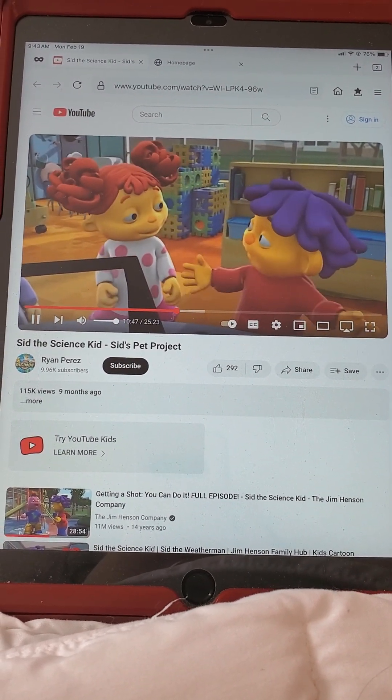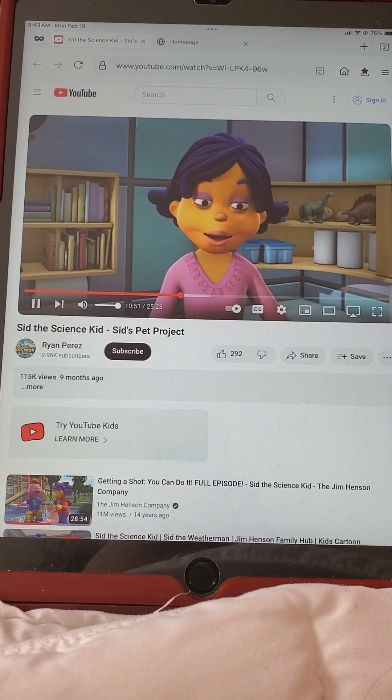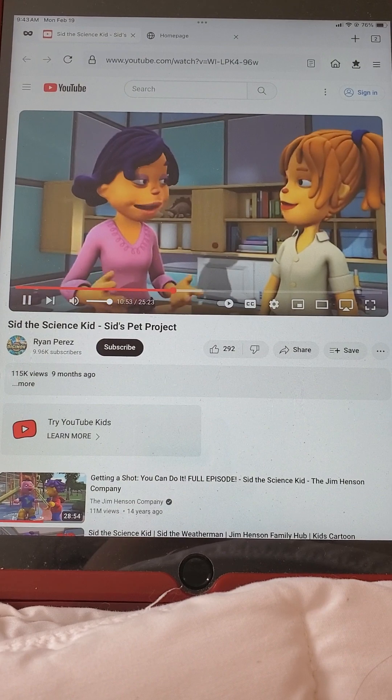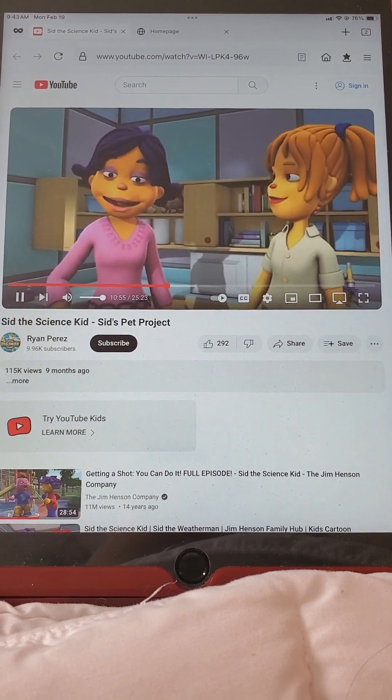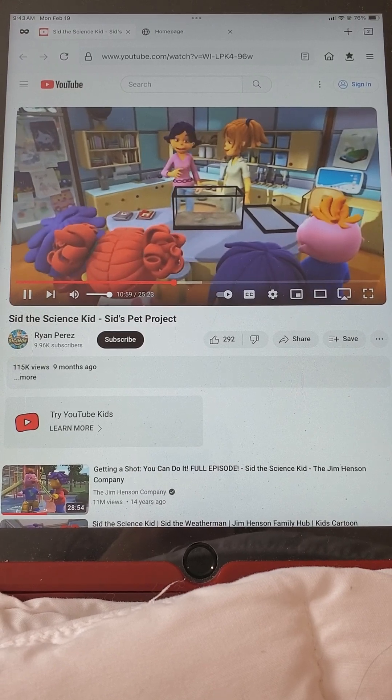Taking care of pets is hard — there are so many things to remember. Don't worry. We're going to make a classroom pet chart. That way we'll know whose turn it is to take care of our pets. Okay, scientists, let's make a nice home for our new class pet.